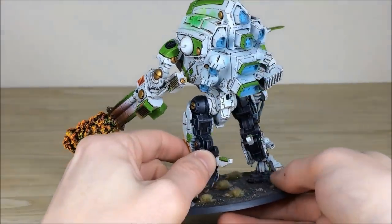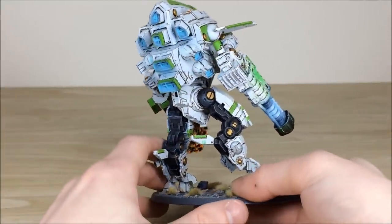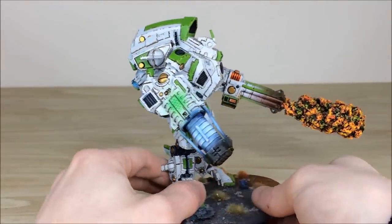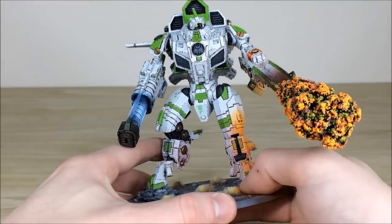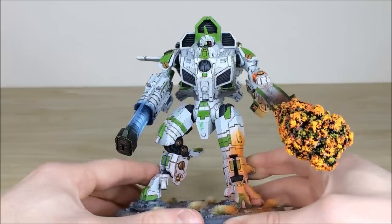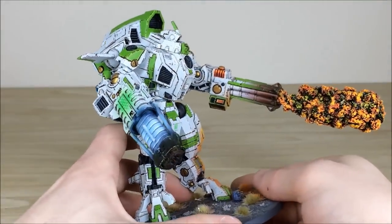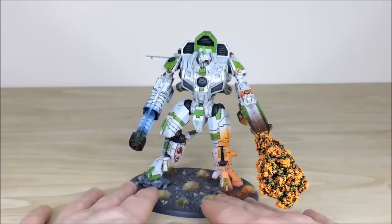The same attention to detail continues with chipping and scratching all over, OSL on the jump pack, tight edge highlighting throughout, and every rivet, dot, light, lens, and gem has been picked out to make the model really stand out. The armor panels, weapons, and energy glow effects all look great. Probably one of my favorite parts is the flamer itself — it's a really imposing weapon in game, and as requested we've done a flame effect on the end to show it being used.